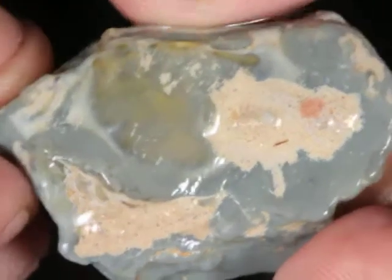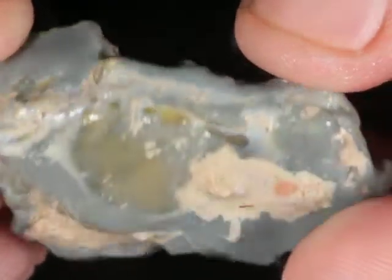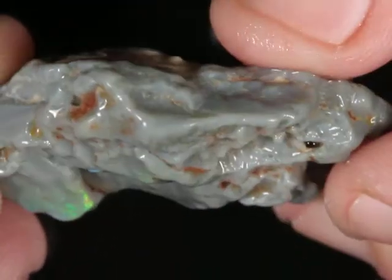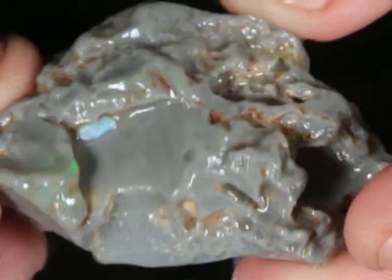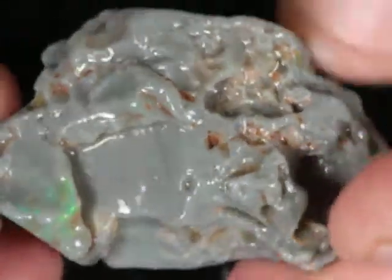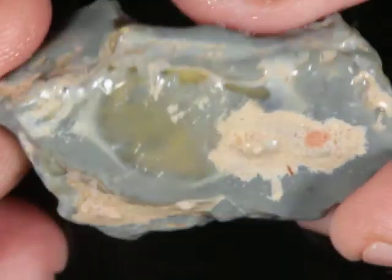Grade 5 — this is 66 carats of Rough Opal from Lightning Ridge. I don't think that little blue is just a chip. Not part of the deal there. Definitely didn't come from this though.